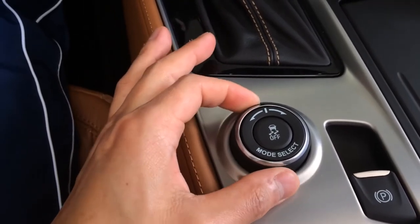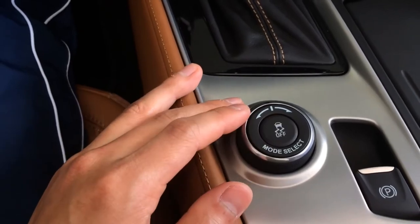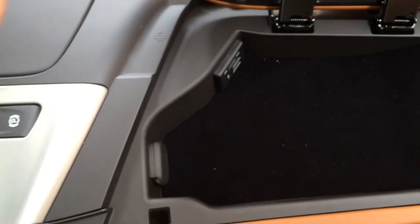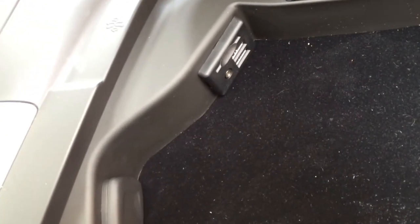Drive mode select with 5 different modes: weather, eco, tour, sport, and track. Press the middle button for traction control off. 3-cup holder, center storage compartment with a 12-volt power outlet, USB and auxiliary input.